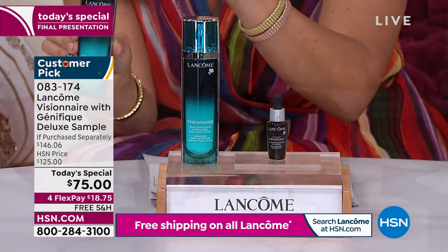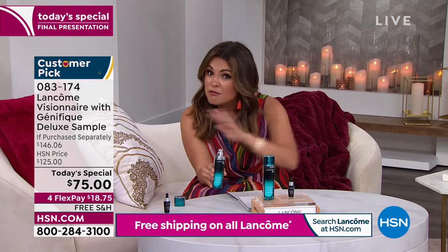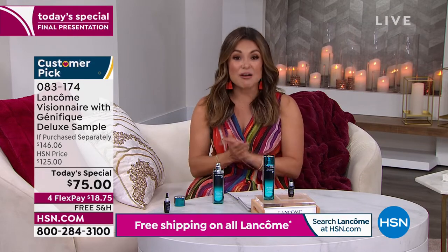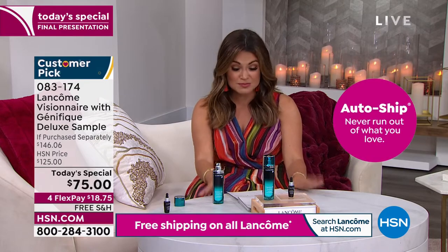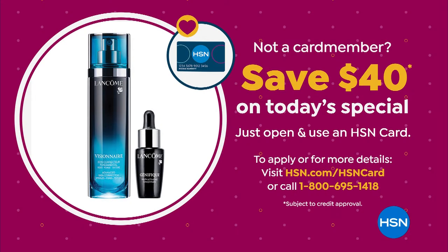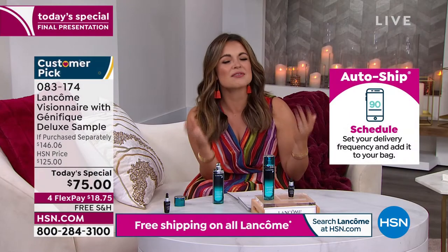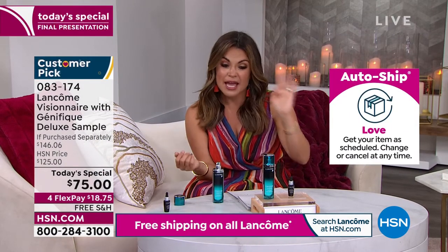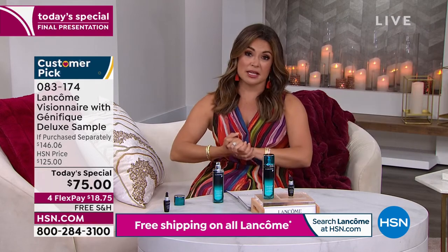We have auto-ship, by the way, and all of that goes away at midnight. If you want to lock in this price, definitely choose auto-ship. If you don't have the HSN credit card, highly recommend you apply. Right now, when you're approved, we give you $40 toward any single item purchase — and I love that it even includes the Today Special. So you could spend $35 and get all of this home and start using it.